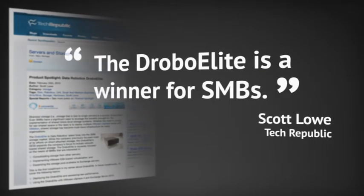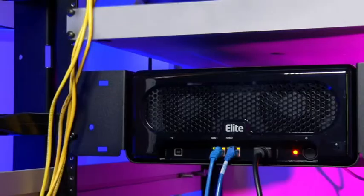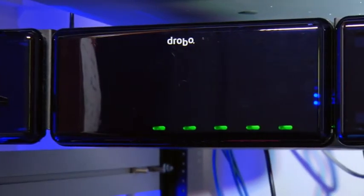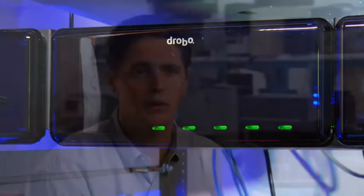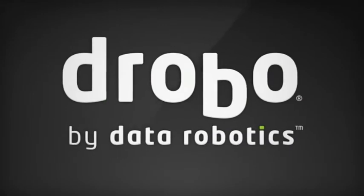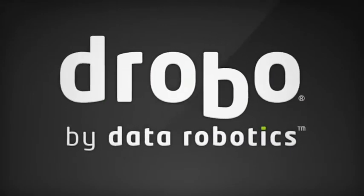The Drobo Elite is a winner for SMBs. Built on proven Beyond RAID technology, it delivers the most powerful, reliable, and flexible Drobo storage platform engineered to date. Knowing that the Drobo is going to grow with them allows people to have more of a personal attachment than they maybe would with another storage device out there. Drobo Elite — the ideal storage device for your small or medium business.